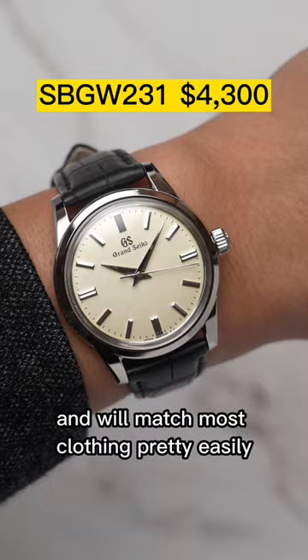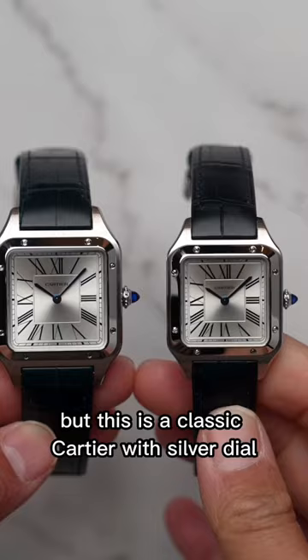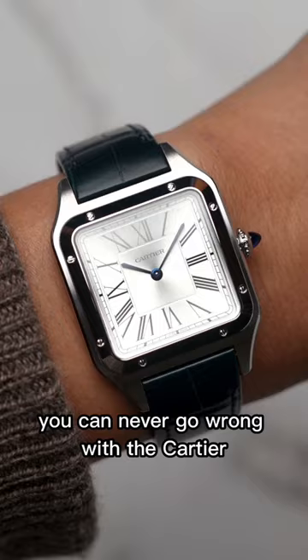Number two is the Cartier Santos Dumont. This watch comes in different sizes and it's in that classic square shape, so I advise you to try it on since it will wear differently than round-shaped watches. But this is a classic Cartier with a silver dial, Roman numerals, and slim blue sword hands. You can never go wrong with a Cartier on your wrist as a dress watch.